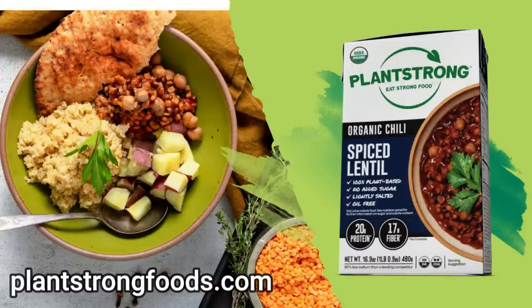There are three different varieties of lentils — brown, red, and my favorite, black beluga — and together with the chickpeas, they bring this chili to 9 grams of fiber and 10 grams of protein per serving. And if you're like me and you eat the whole box, that's 18 grams of fiber and 20 grams of protein per container. You can order a sampler pack of this chili and our four other new flavors by visiting plantstrongfoods.com.